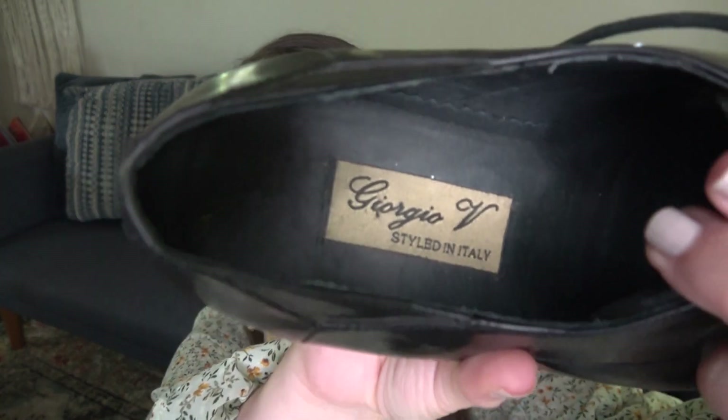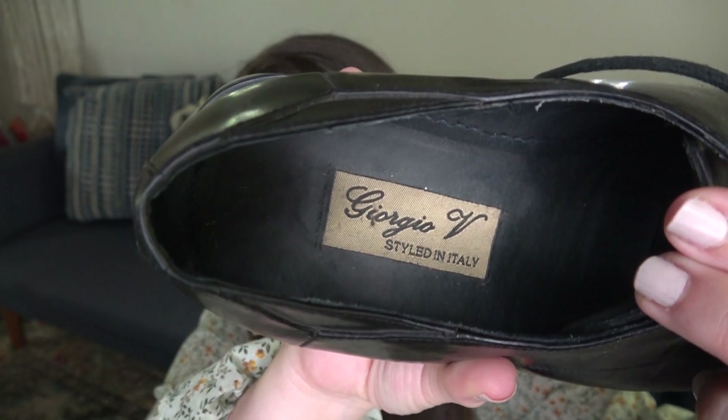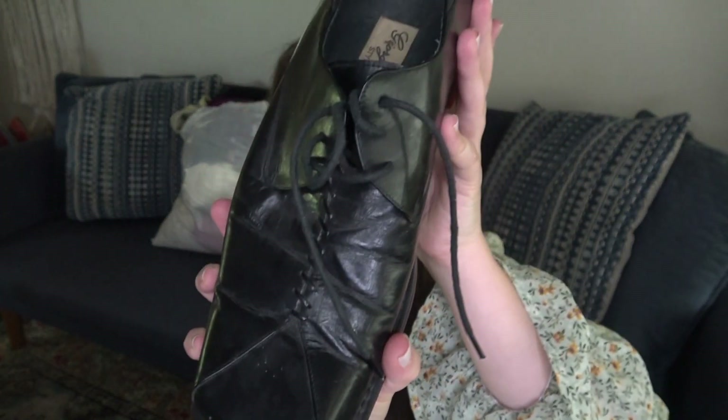Brandon picked these out. I've never heard of this brand but I did look them up — that's actually why the shoes are already out of the bag. I didn't see amazing comps. These are just a pair of black square-toe, made-in-Italy leather loafers. I'm still going to list them and we'll see how they do.